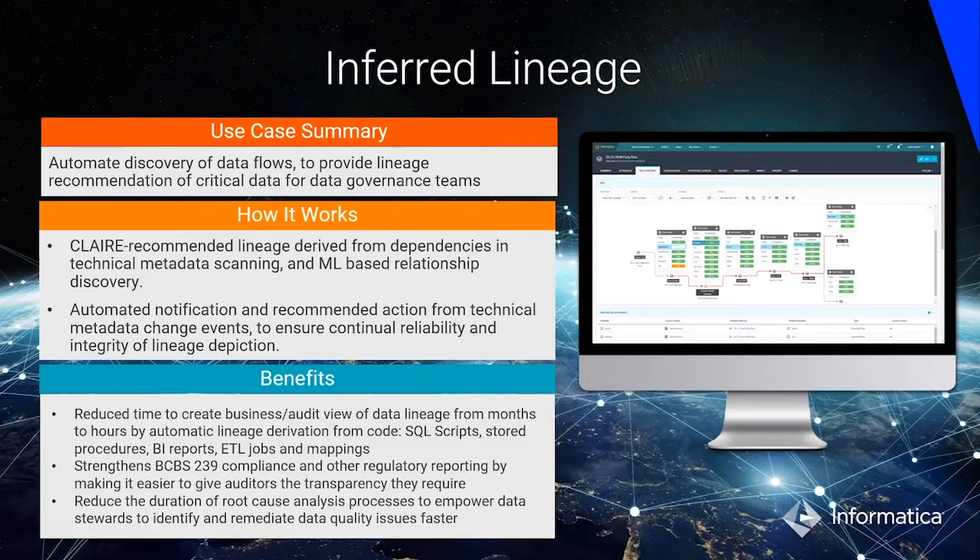Data lineage can go into transformation level and staging areas — things that business users don't particularly care about. What Axon provides is a summarized view of lineage that is information business cares about and helps them trust the data assets that they are looking for.